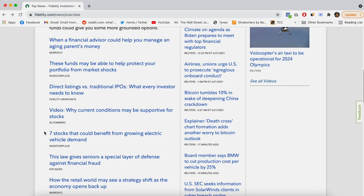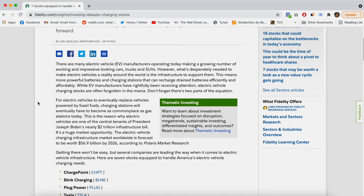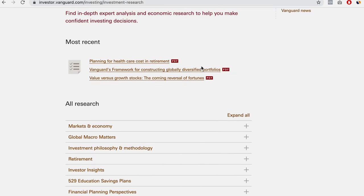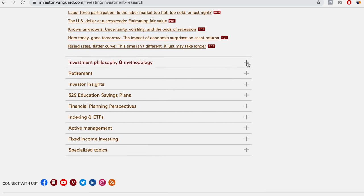Number five: research and data. Both Fidelity and Vanguard offer access to different types of written research, which is a great resource for any investor looking for information on any financial-related topic. In my experience, I did find that Fidelity's research was a little bit more robust. It was also free, and it covered more stocks, earnings calls, and different types of equity research. Vanguard offered more general investing research and articles on the global economy and macro trends. In both cases, the research was free, but Fidelity's just seemed more extensive, especially when it came to stocks, and that's probably why I choose Fidelity's research over Vanguard's.